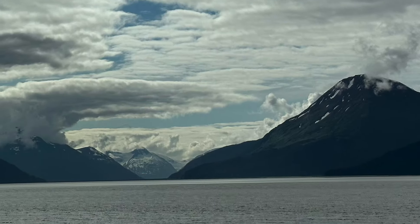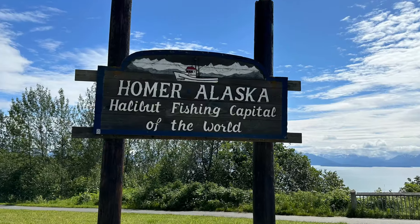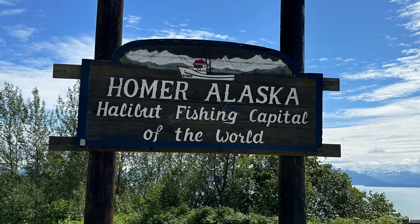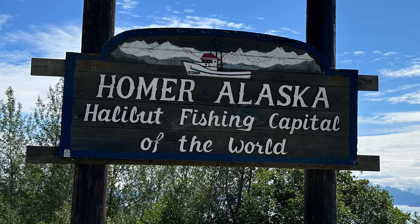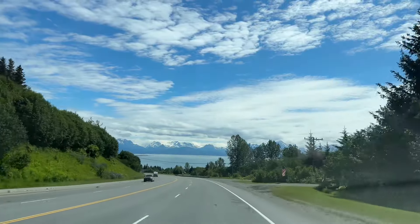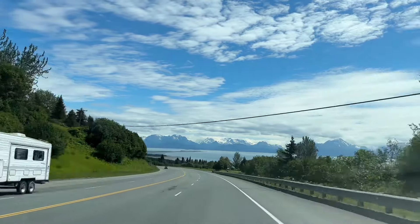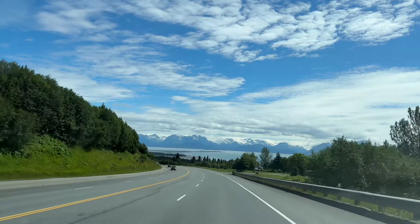The Homer Spit, located in Homer, Alaska, is a unique geographical feature with a rich history spanning centuries. From its formation to its development as a bustling commercial and recreational hub, the Homer Spit has played a significant role in the local community and Alaska's broader maritime culture.